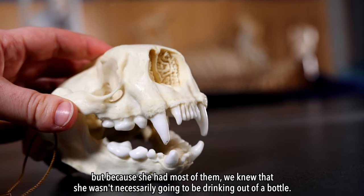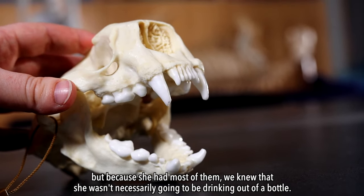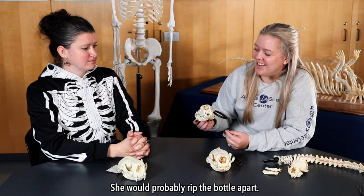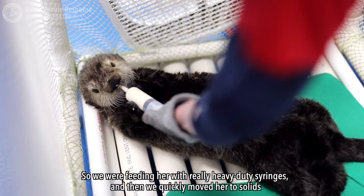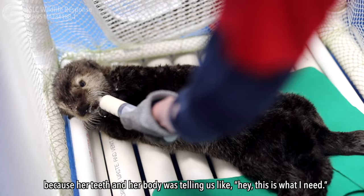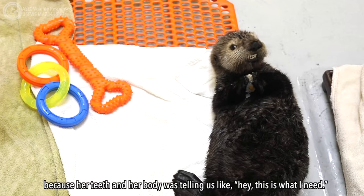She would probably rip the bottle apart. So we were feeding her with really heavy-duty syringes, and then we quickly moved her to solids because her teeth and her body were telling us, 'Hey, this is what I need.'